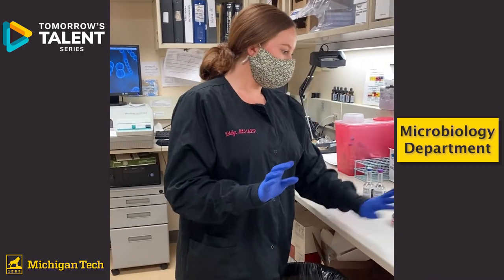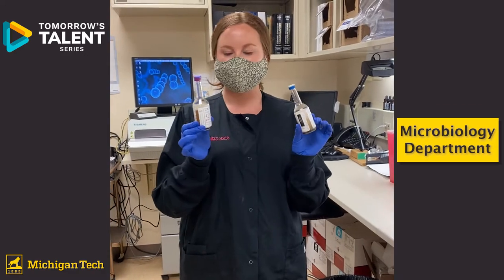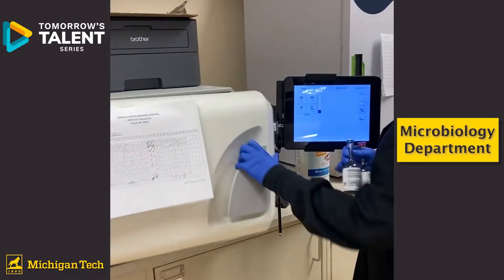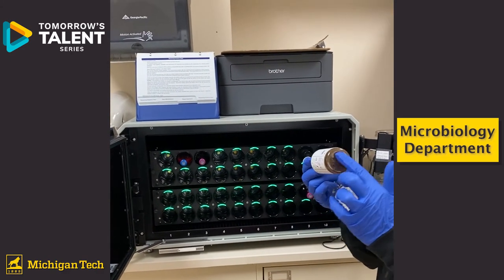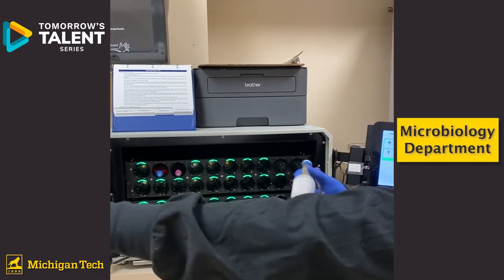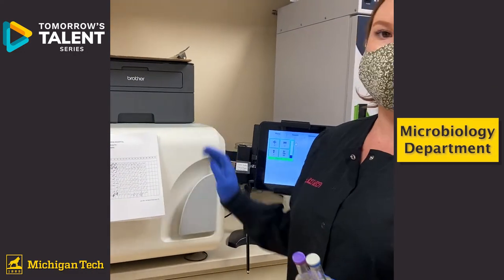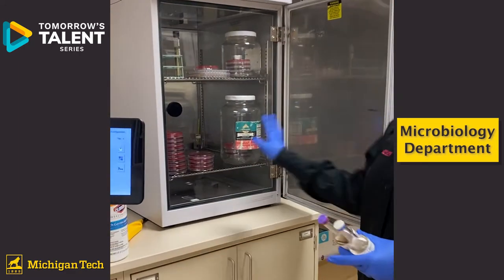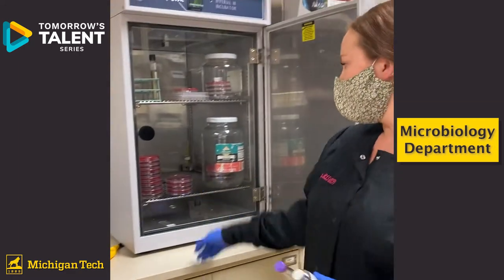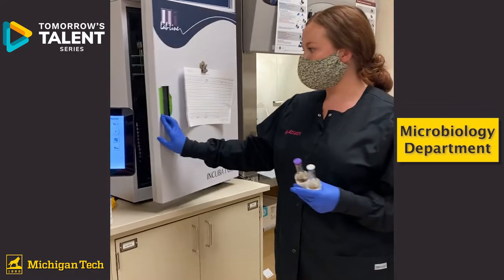In addition to all kinds of cultures, we also collect blood and put it in these little bottles. We place them into analyzers that read the bottom of the bottles every so often and record a color change, which indicates if bacteria is present or not. Another cool area is our incubator — this is where we put our plates once they've been streaked to grow the bacteria so we can identify it.